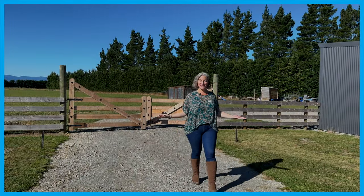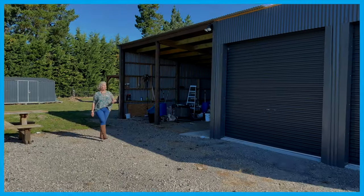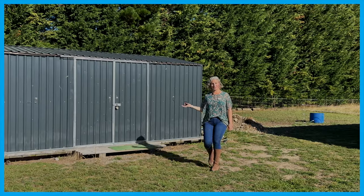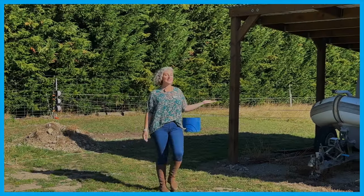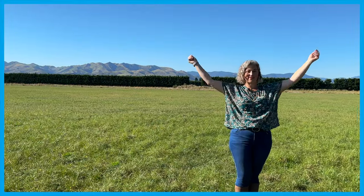Driveway and turning area complete. Fenced into three paddocks, all ready for your choice of stock. Four bay shed with power already connected — a great garden shed or utility shed. A six metre by four metre greenhouse. Two bay stable in Takram, ready to be completed. Spectacular mountain views.